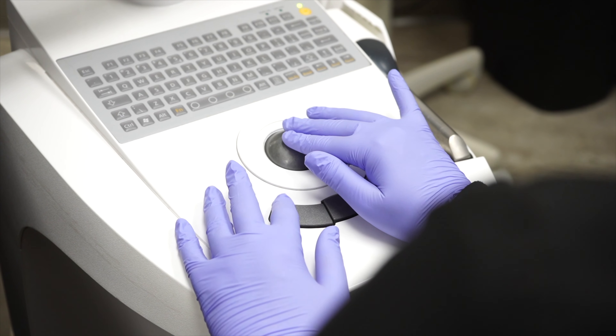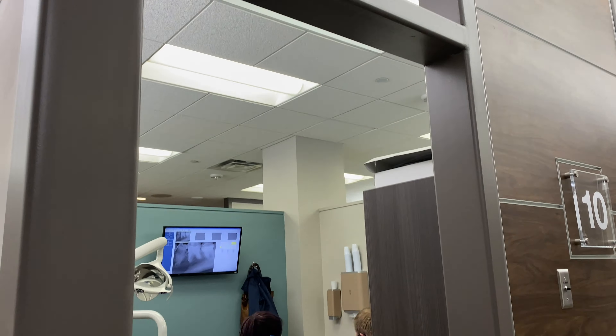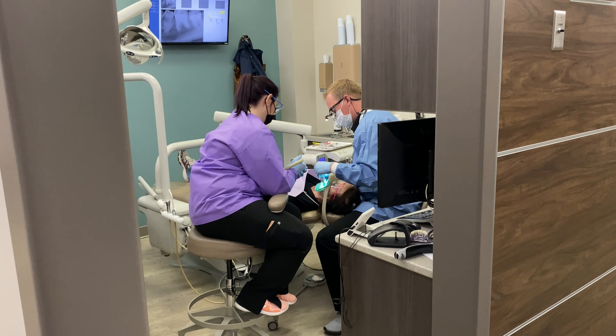CEREC allows us to do more minimally invasive work, which means less drilling, less harm to your own teeth, and they feel more natural when we're done. We also see that they're getting long life expectancies like 20 to 25 years or even longer.